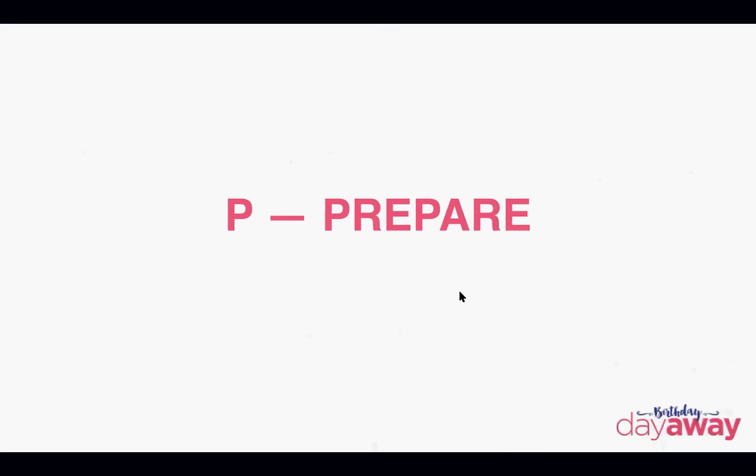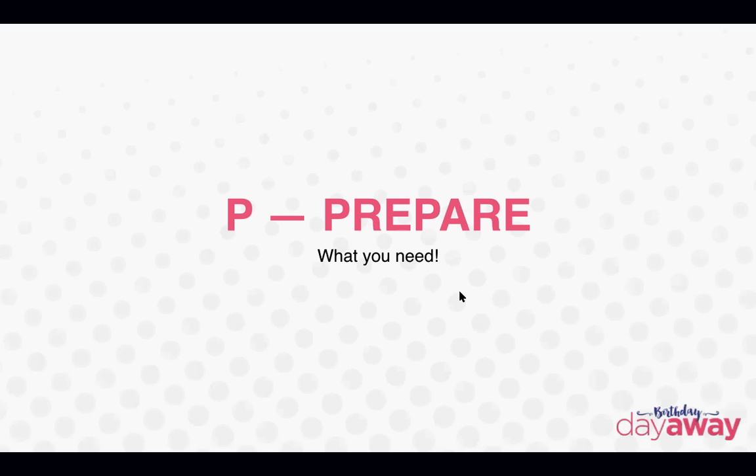Let's start with the P — prepare. What you need. One of the things we've talked about as a team and as a company is making sure you have your hostess packets ready to go. I usually have three to four ready at a time, maybe more if I have a busy month — I may have ten ready so I don't have to repeatedly make up hostess packets.